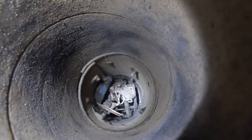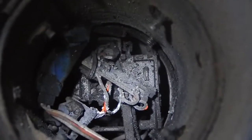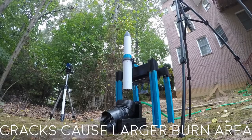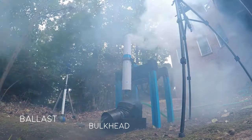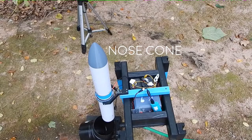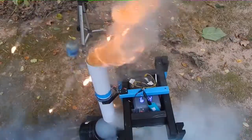This destroyed the entire interior of the rocket. What you see flying out are the pieces of the flight computer, the ejection bulkhead, and the ballast. The ballast was added to balance out the rocket onto its test frame. The nose cone can be seen flying about five feet off to the side.